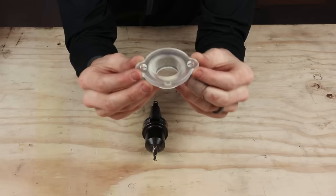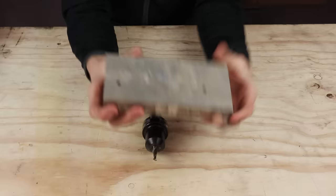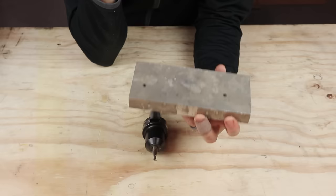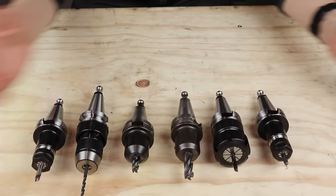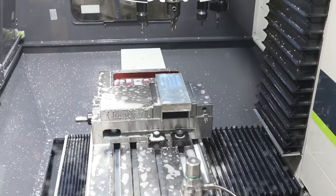In preparation for getting the Tormach, I designed and printed a bunch of tool holder inserts. The idea was to plasma cut a sheet and screw a bunch of these into it so the tool holders go into the tool holder holder. Then I thought — I just got a Tormach, why am I making this 100% 3D printed and plasma cut? I have this piece of aluminum that looks like I just pulled it out of the bottom of a lake, but within it there's a tool holder hiding. This is the first part I'm going to machine on the Tormach.